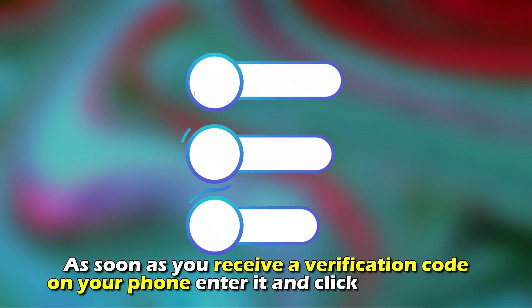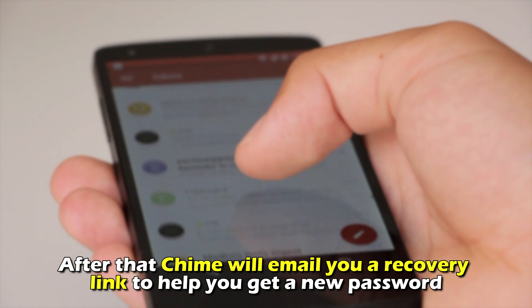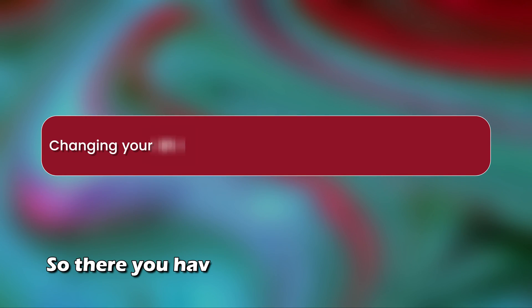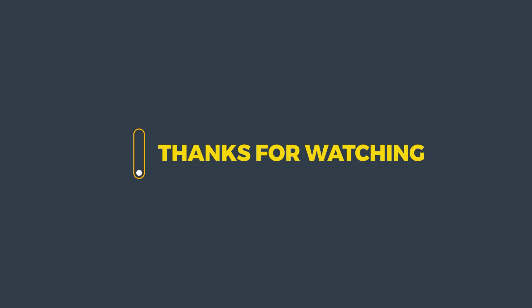As soon as you receive a verification code on your phone, enter it and click Submit again. After that, Chime will email you a recovery link to help you get a new password. So, there you have it. Changing your PIN or password on the Chime app is that easy. Thanks for watching. Till next time.